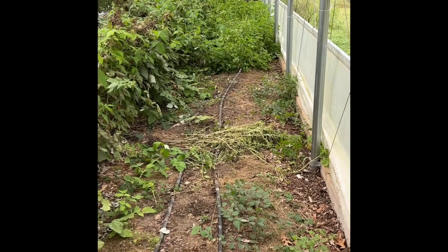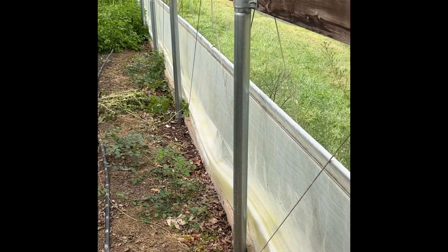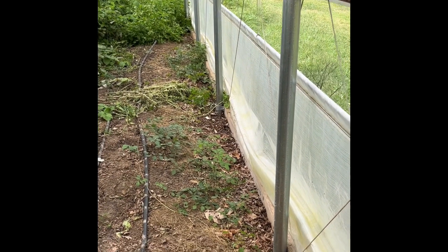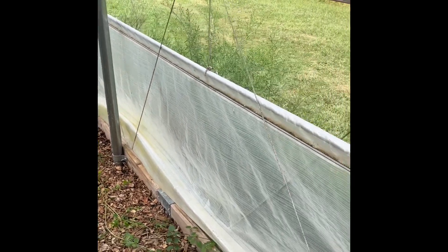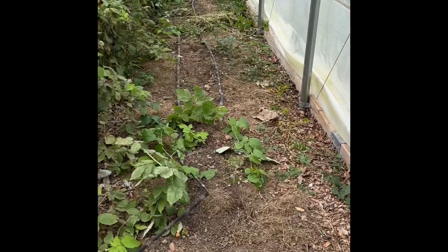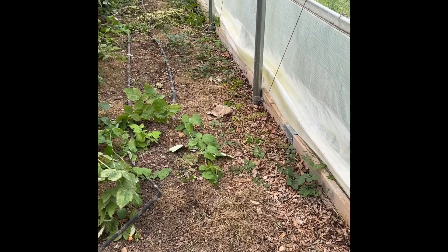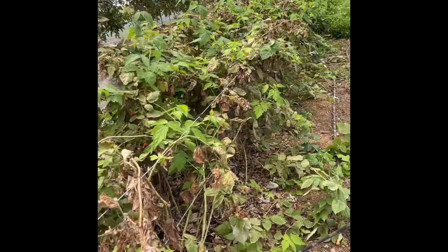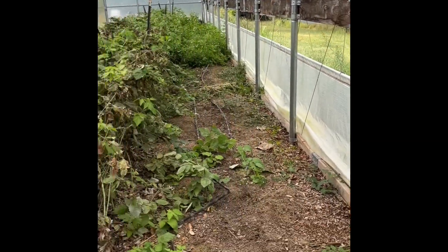What I'm going to do for next year is run a raised bed the length of this tunnel — at least that's the plan — most of it, two foot wide and ten inches tall, to plant a little bit of everything in actually. But that will still give me almost three feet between the edge of that bed and my raspberries, where I can get in here and keep this cleaned up and pick the raspberries. I'm going to cover this with landscape fabric and build my bed right on top of it.